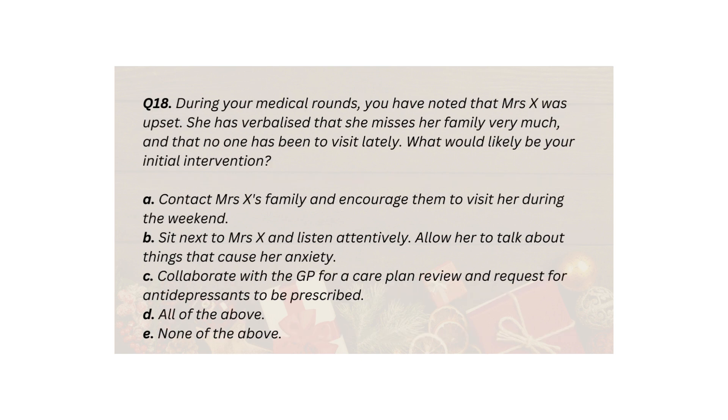Q18. During your medical rounds, you have noted that Mrs X was upset. She has verbalised that she misses her family very much and that no one has been to visit lately. What would likely be your initial intervention? A. Contact Mrs X's family and encourage them to visit her during the weekend. B. Sit next to Mrs X and listen attentively, allowing her to talk about things that cause her anxiety. C. Collaborate with the GP for a care plan review and request for antidepressants to be prescribed. D. All of the above. E. None of the above.